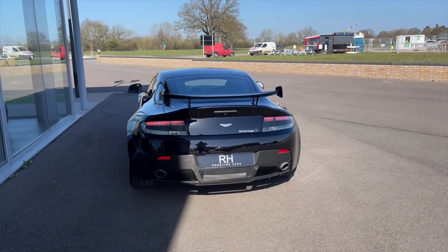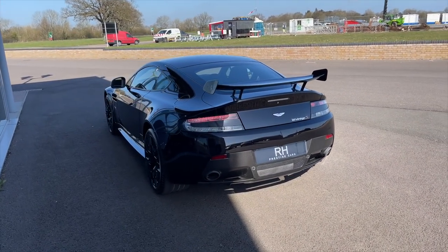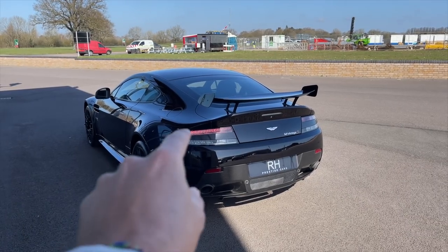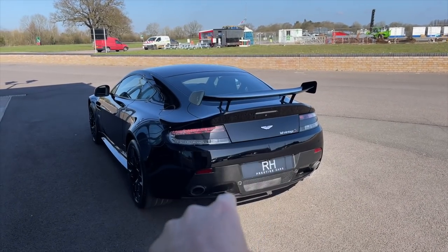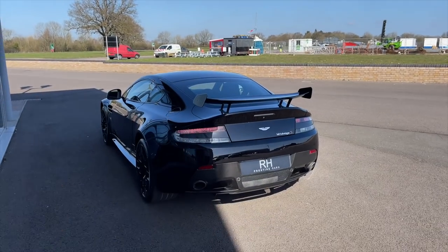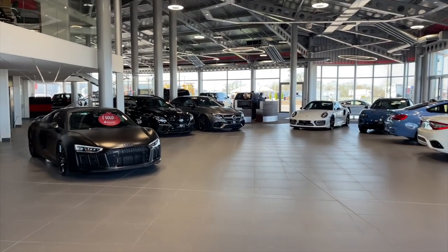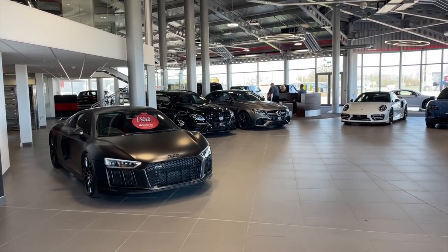There is a full video of this insane Aston Martin V12 Vantage S with the manual gearbox, full AMR performance package, aero package, the lot — in a separate video on the channel, so if you haven't seen that yet make sure you go check it out. We're going in here then to Roy Humphrey's Prestige Cars.